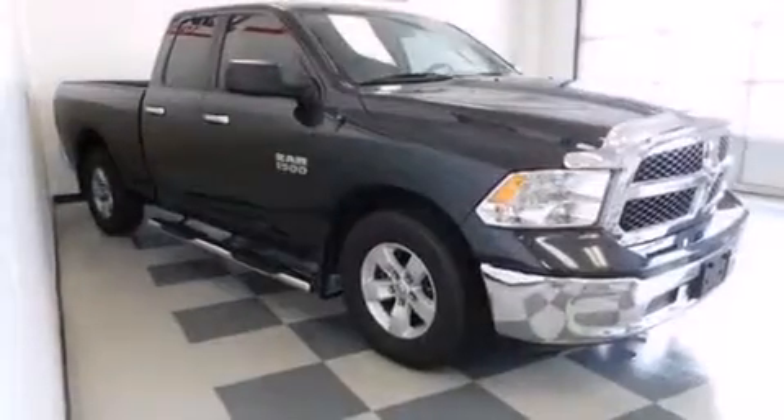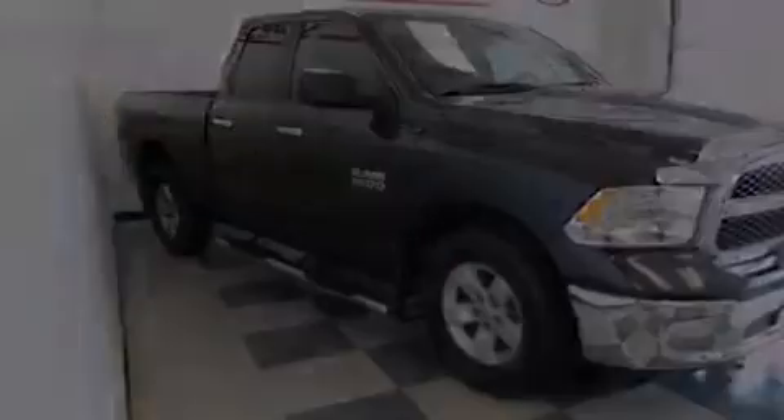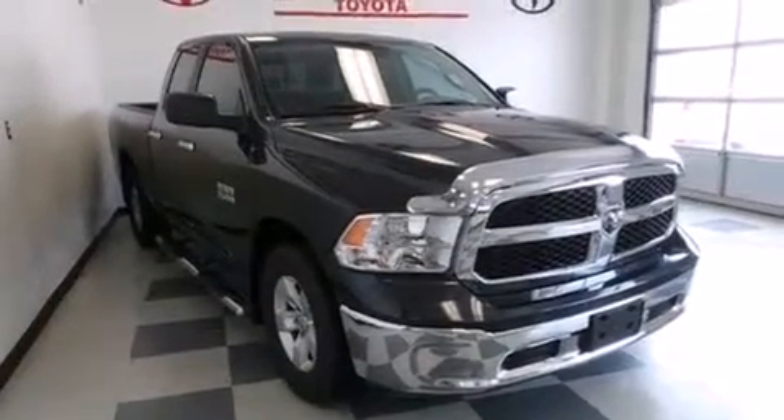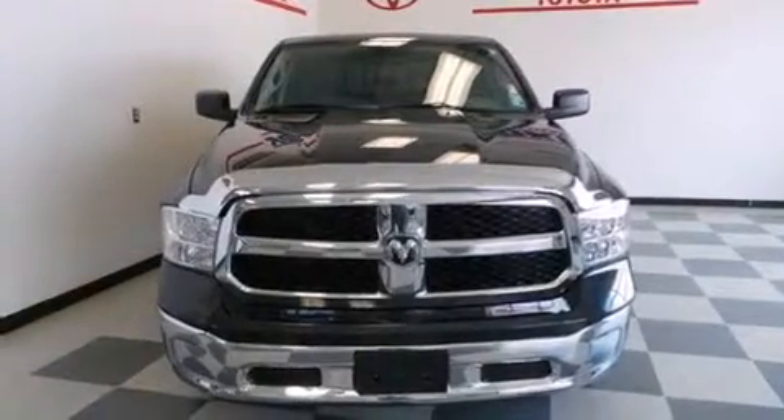cruise control, full power accessories, front and rear floor mats, rear curtain airbags, front seat belt height adjusters, rear seat child proof door locks, a sliding rear window, a keyless entry system, and this vehicle has less than 26,000 miles.